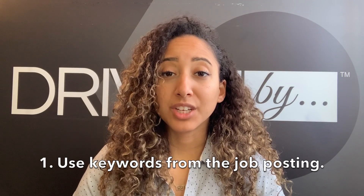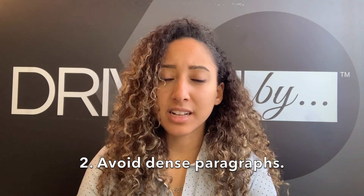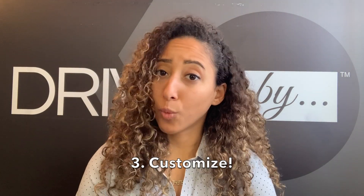I've got five tips for you when writing your cover letter. Number one, use keywords from the job posting. The company will usually give you an overview of the characteristics that they're looking for, so make it easy for them to identify that you meet the criteria. Number two, avoid dense paragraphs. Get to the point quickly so that you don't lose the reader's attention. Number three, customize. One cover letter does not fit all — make sure that you're customizing that cover letter based on the company and the job posting.